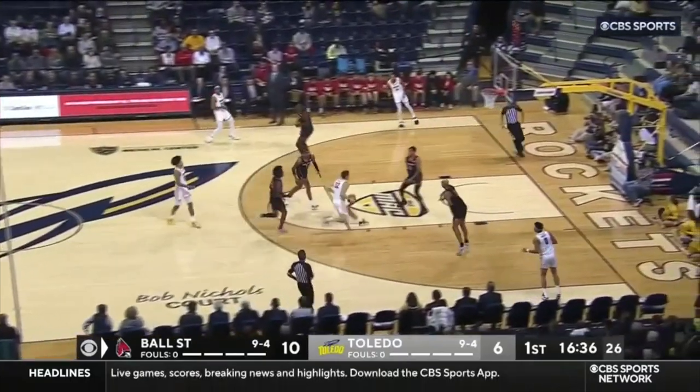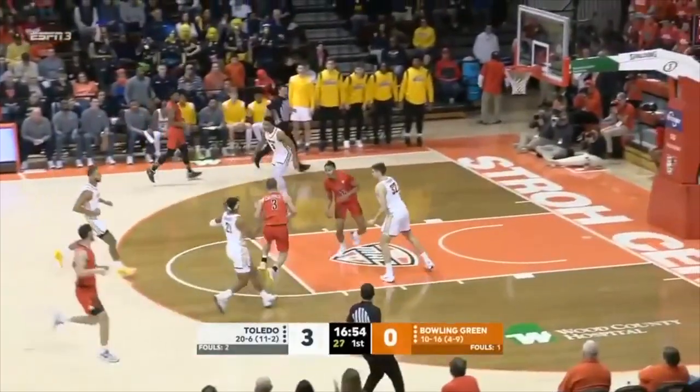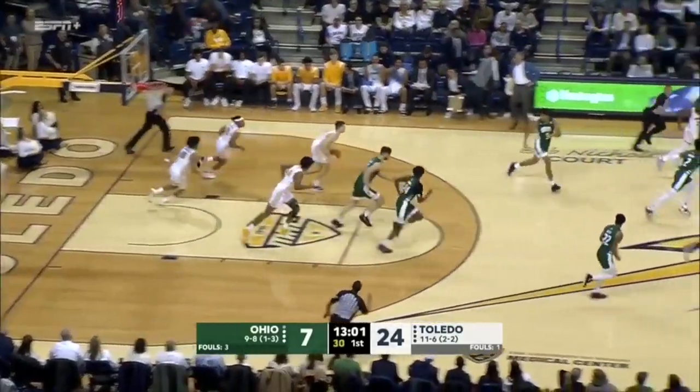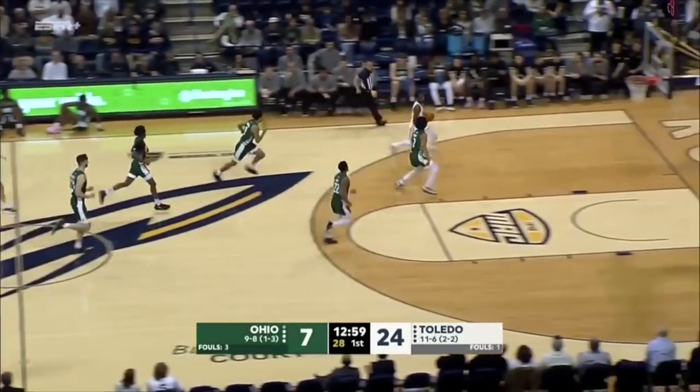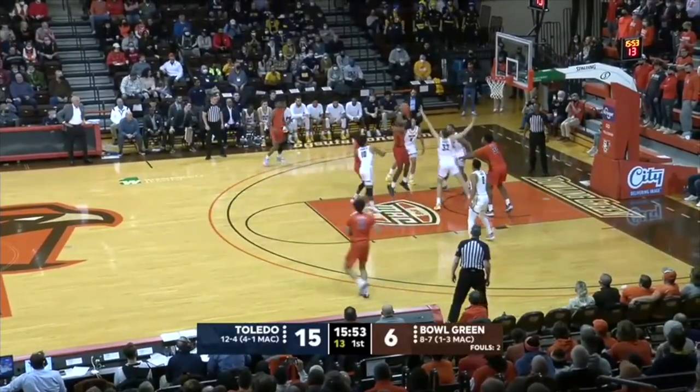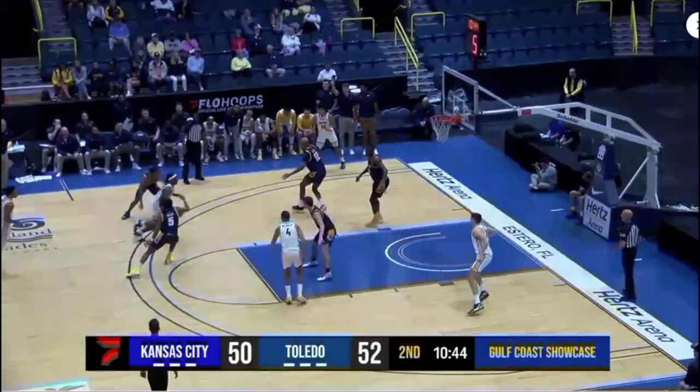Toledo. Shoemate, a little pull-up — tough floating. Bowling Green with the numbers. Matheny inside, blocked by Shoemate, again. This is a Toledo team — against them, if you do not get back in transition. Curtis the fake and Shoemate with the block.